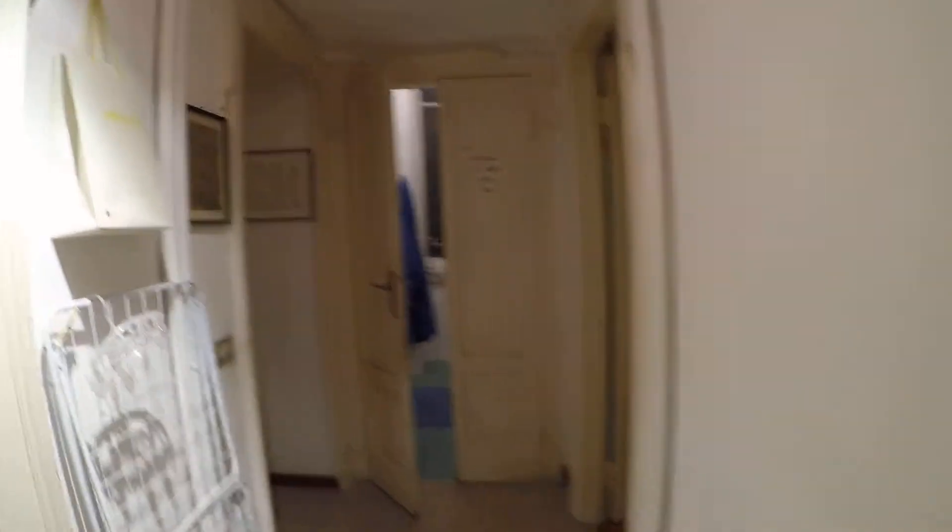And now I'm moving toward the night zone where we have the bathroom and the bedrooms. This is the other bedroom.